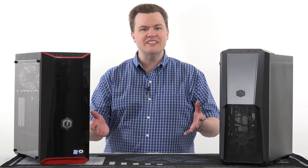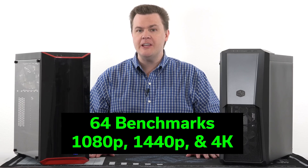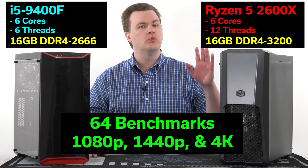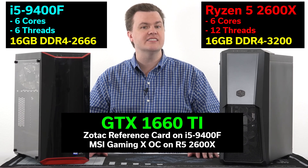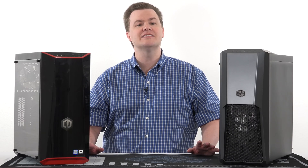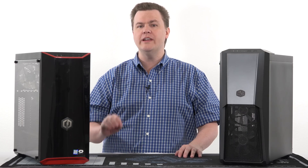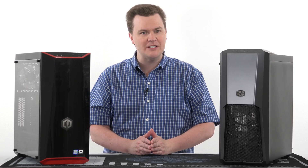Hello and welcome to TechDeals. Today we're looking at 64 benchmarks at 1080p, 1440p, and 4K between the i5-9400F and the Ryzen 5 2600X using the GTX 1660 Ti — a battle of the $900 gaming PCs. There are a ton of charts later in this video, but first I want to recap what these computers are, how I tested them, and a few thoughts on the upcoming benchmark charts.